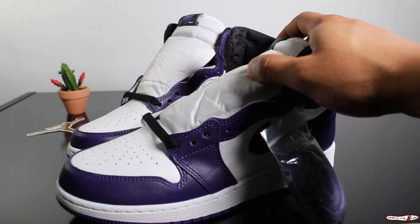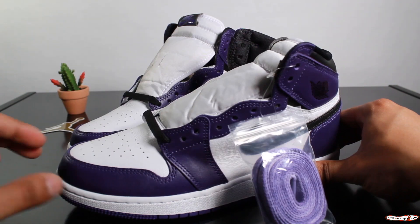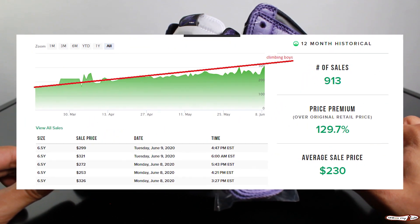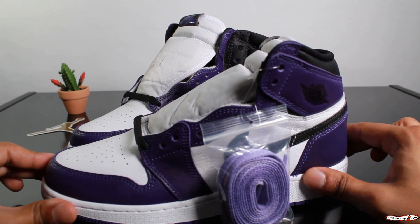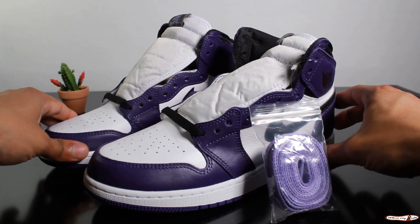The shoe, resell wise, this size 6.5 is going for $250 on StockX. And in some cases, the GS sizes are worth more than the men's. Looking at the chart on StockX, you can see an upward trend on the price. I do believe long term these will be worth over $300, typical to what we've seen on the past Jordan 1 GS releases.